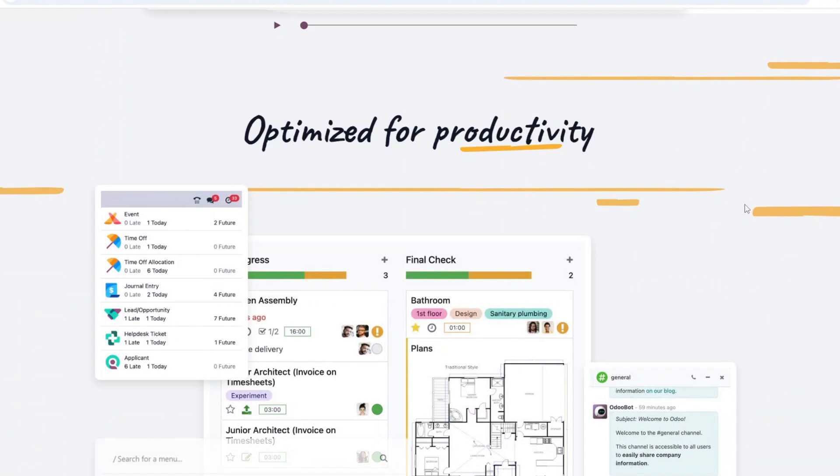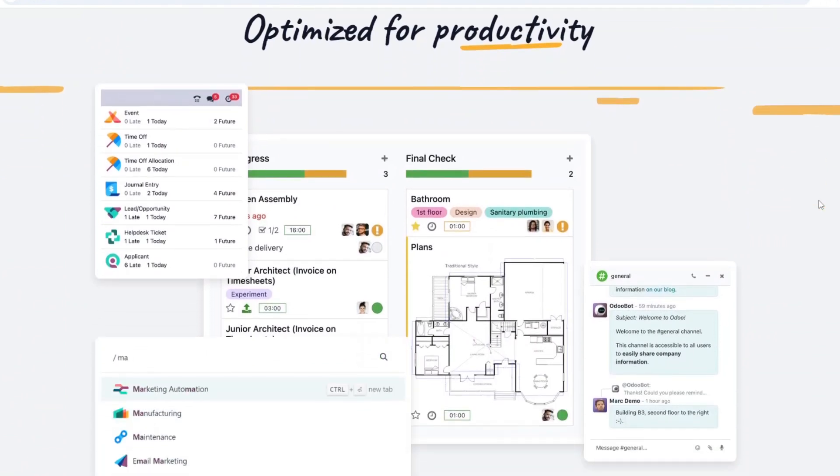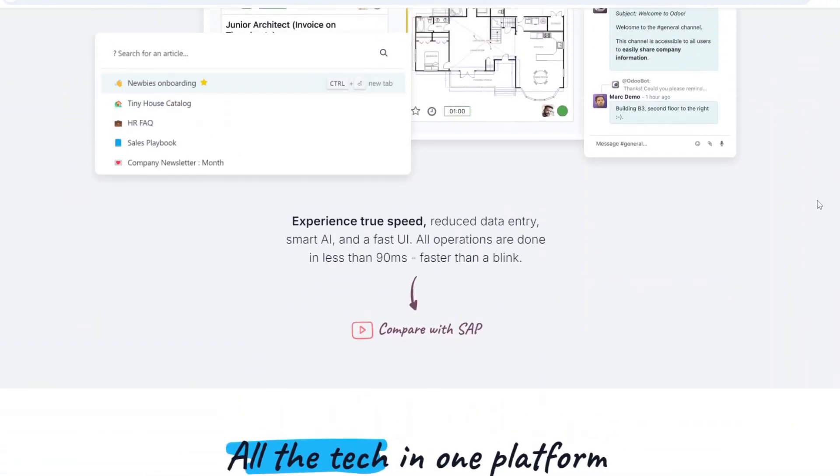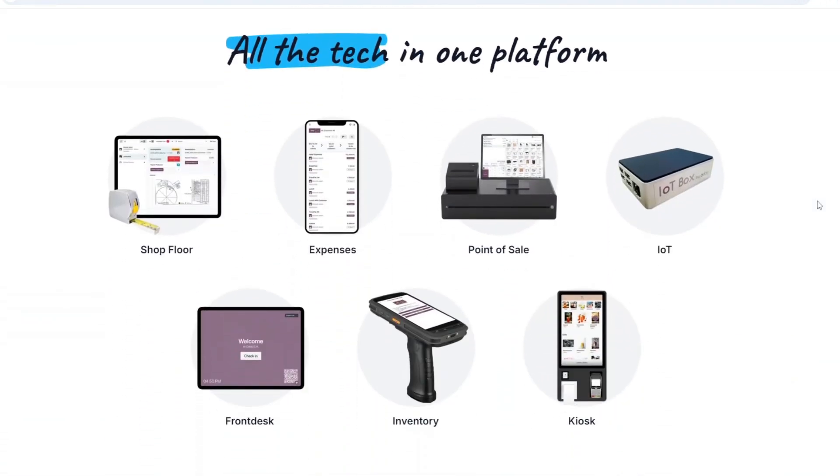In summary, Shopify is best for straightforward e-commerce stores, while Odoo is the better choice for businesses needing broader enterprise management. Depending on your needs — whether you want simplicity or full business integration — one of these will fit you better.